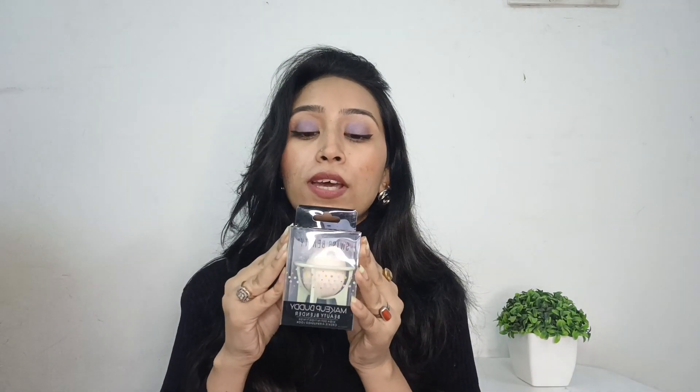The next product is the Swiss Beauty Makeup Sponge. I already have makeup sponges but I wanted to try this one from Swiss Beauty. It comes in a container and is a peachy-pink color.